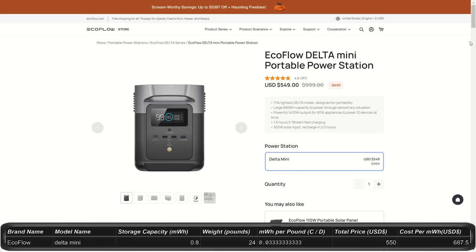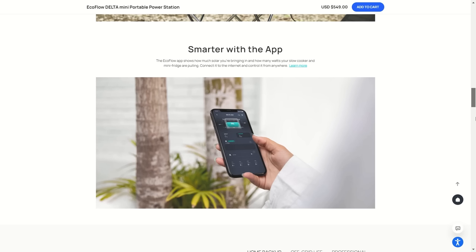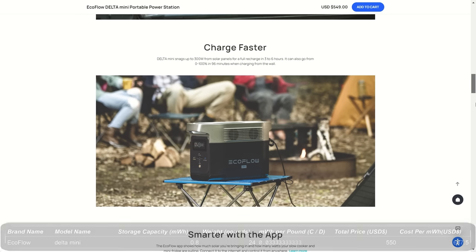The original Delta is a 1.2 kilowatt hour station for $730, down from $1,400 — a huge discount, possibly ahead of a new lineup. It outputs 1,800 watts peaking at 3,300 watts and weighs about 30 pounds. The Delta Mini is the smallest in the Delta series at $550, down from $1,000, giving you 0.8 kilowatt hours, 1,400 watt output peaking at 2,100 watts, and still offers quite a few plugs for its size at about 24 pounds.